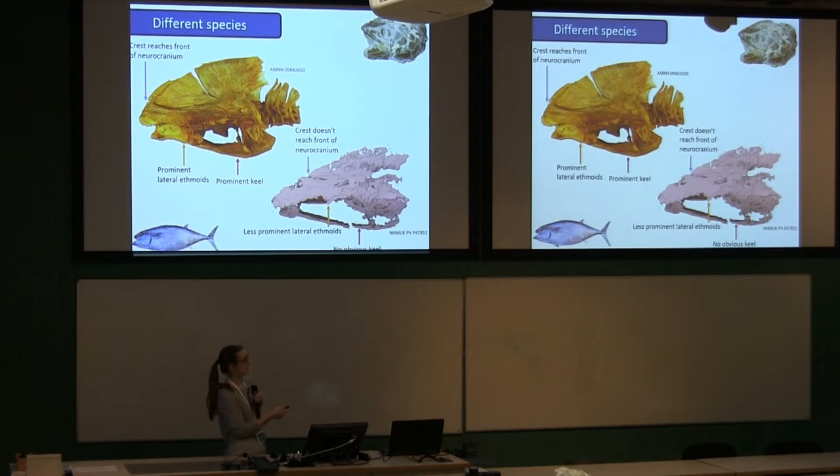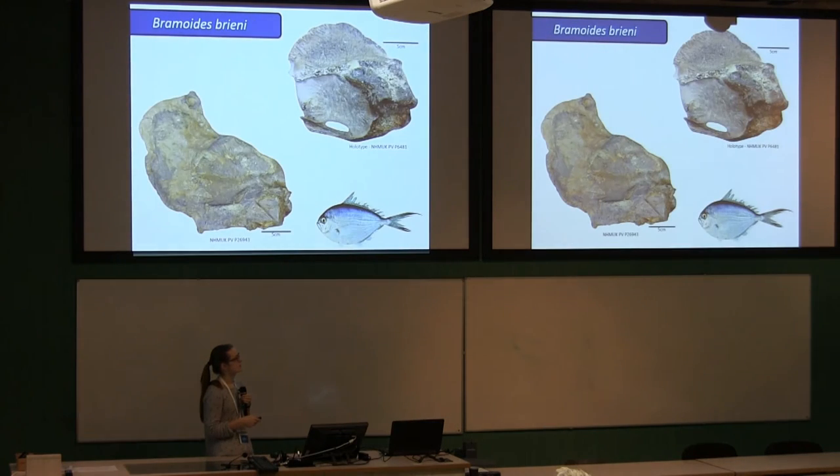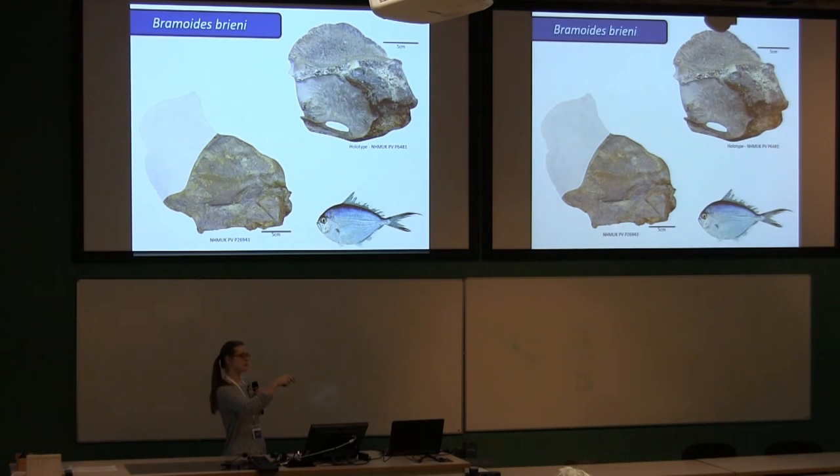There's a huge diversity of fishes from the London Clay, so why haven't we found anything related to Gastrochisma before? It turns out there are other specimens — two braincases described by Cassia. One is viewed from above in dorsal view with the crest squashed over. These two braincases were described by Cassia as Bromoides briennei and associated with Bramids, but on closer inspection we don't think that's correct.